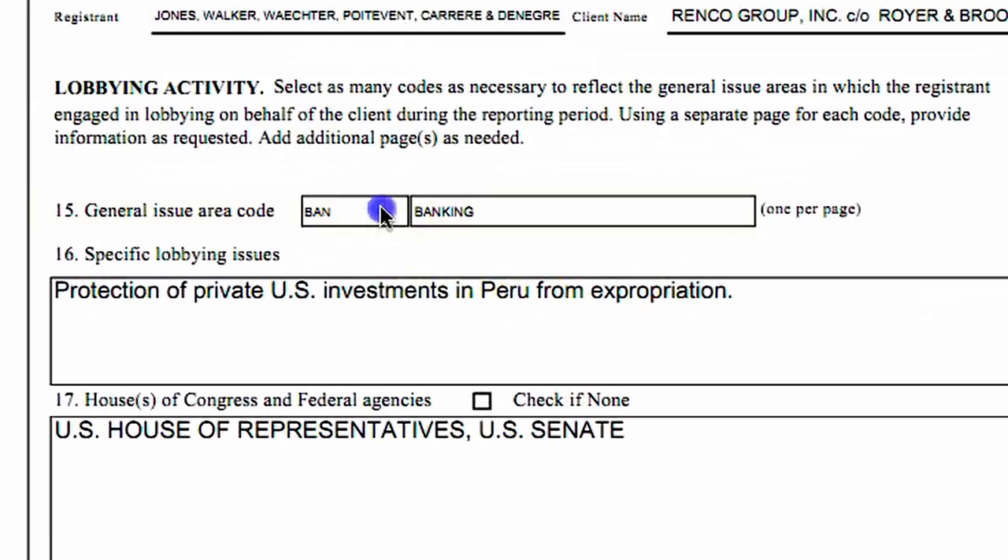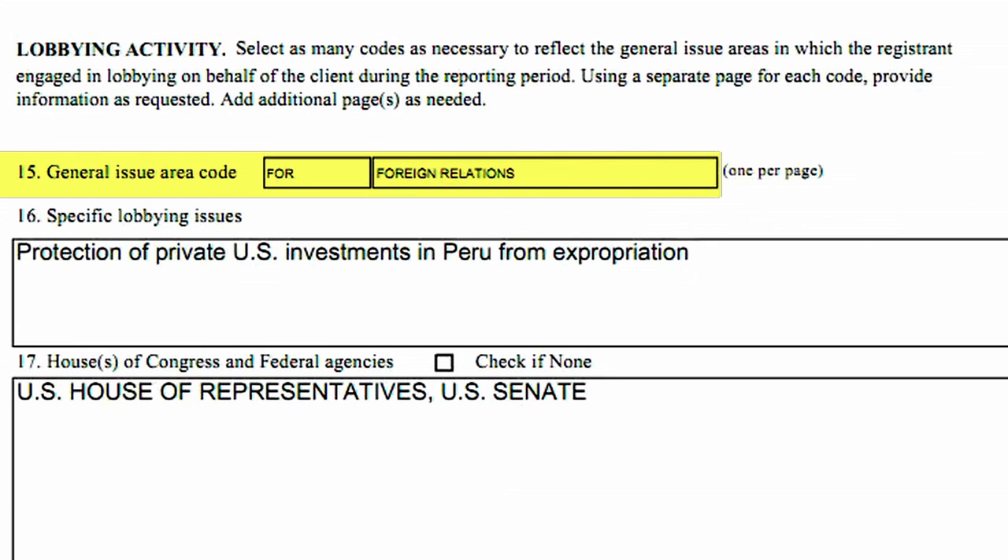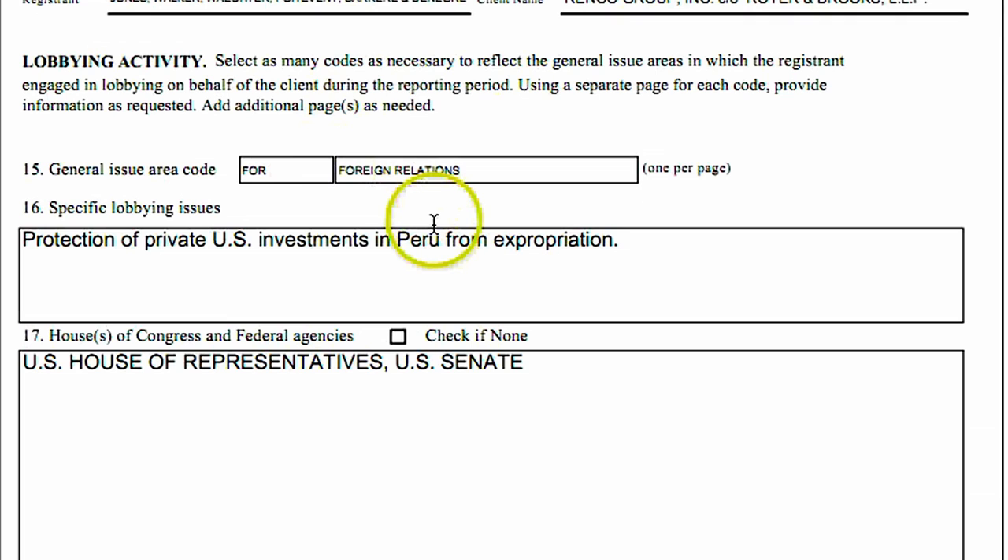You'll also see what's called the General Issue Area Code. Two are listed here: Banking and Foreign Relations. That'll provide a clue for which committees in the House and Senate are being lobbied — probably the finance committees in each House, and it could be the House or Senate Foreign Relations committees. Then there's a little bit more detail given under the specific lobbying issues category, where he writes 'the protection of private US investments in Peru from expropriation.' So not too much detail here, but you're able to see at least what he's aiming to do.